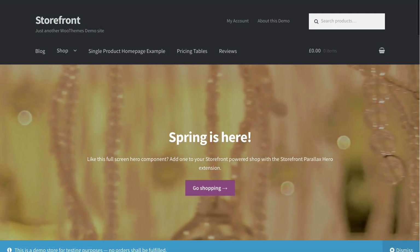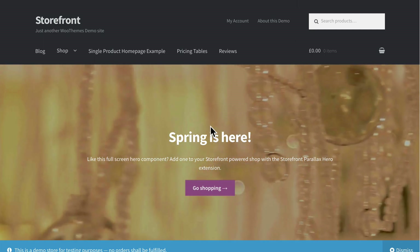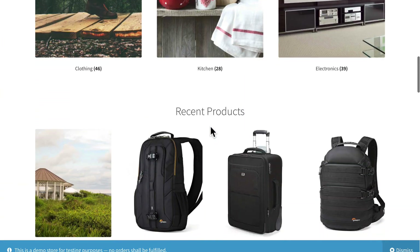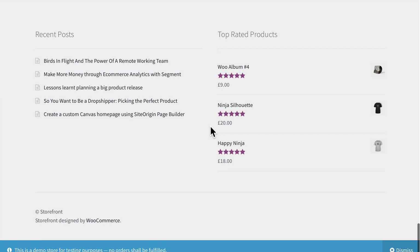This is the Storefront demo over at demo.woothemes.com/storefront. We're not going to take a whole lot of time here because you can spend some time here on your own. You'll be able to see all of the basic features and the advanced features of WooCommerce if you do spend a little bit of time here. I'm going to encourage you to do that even before you continue with the next video.